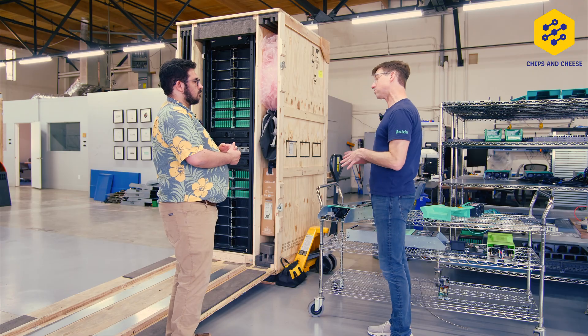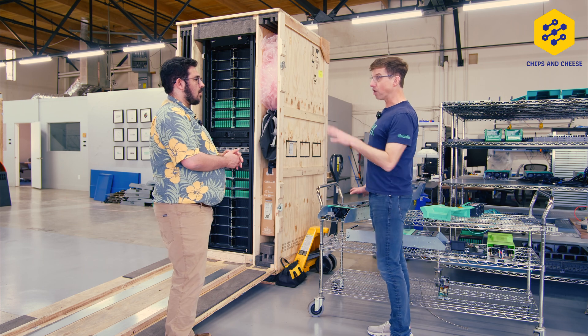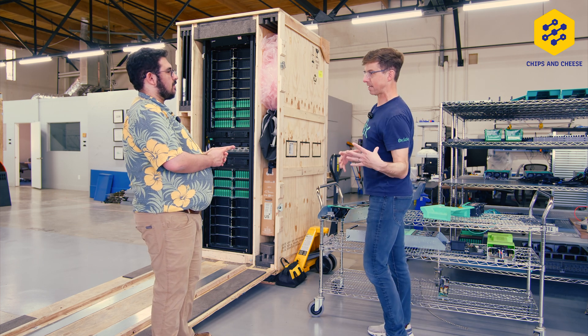This thing is really designed — it is fit to purpose for booting and operating a computer. Unlike a BMC, which is really designed to make a server look like a desktop.